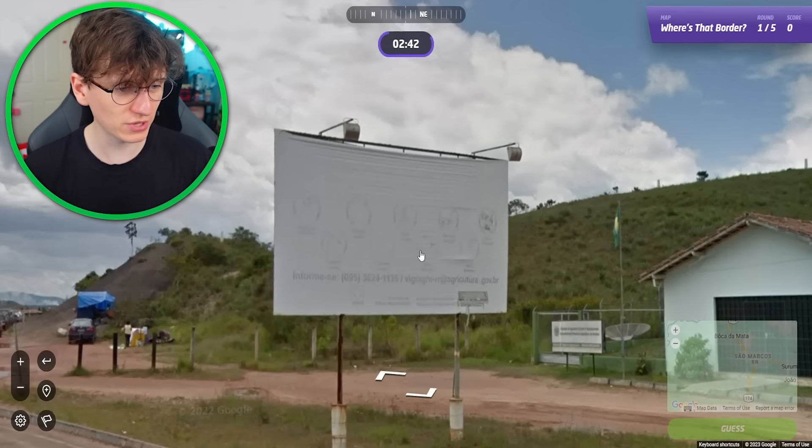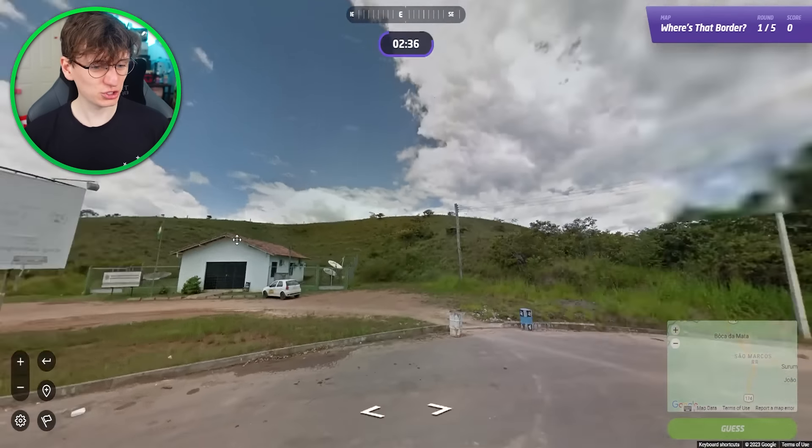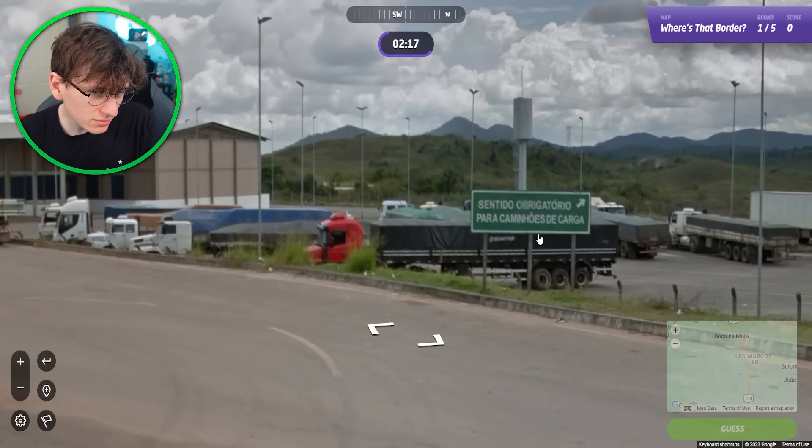At the moment I'm thinking Pacaraima because it's in a good spot with a big road. So let's see if we can maybe find that word. It's nice to see a big open border as well, isn't it? No big scary fences, but I'm sure later in this video there'll be some big scary fences.